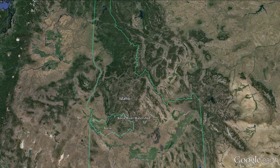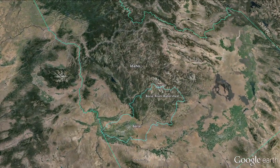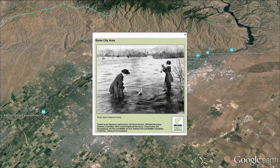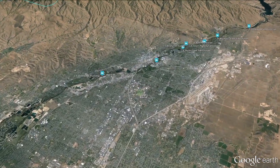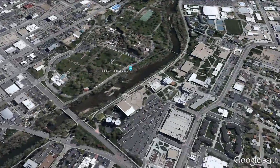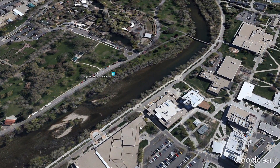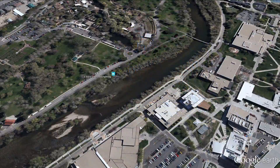The Boise River is the home waters to nearly 30% of the entire population of Idaho. Many families, businesses, and farms rely on its clean water as a vital resource. Trout Unlimited has been working with partners to do our part to improve and protect this resource.